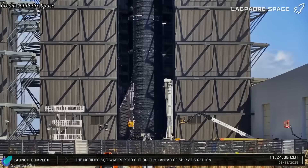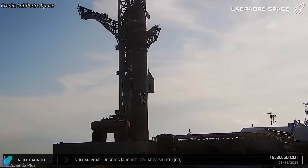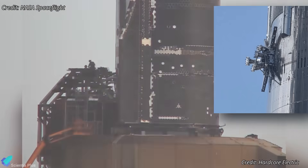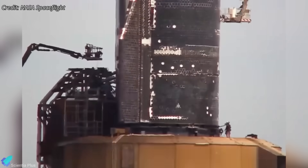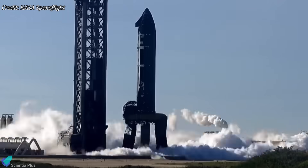Following the engine swap and other hardware fixes, Ship 37 rolled out to the launch site on Monday afternoon. Upon arrival, it was lifted from its transport stand onto the OLM, where technicians manually secured the propellant delivery lines to the pre-installed ship-side QD panel flanges. Electrical and data lines were also connected, and teams verified the ship's secure attachment to the test stand embedded in the mount.